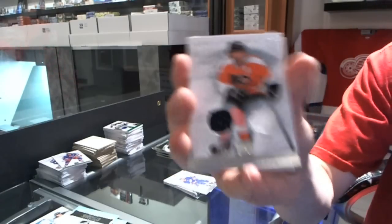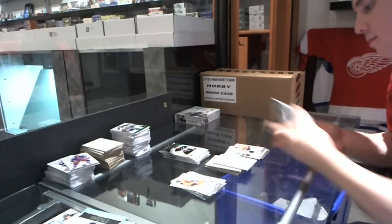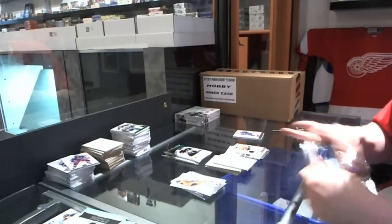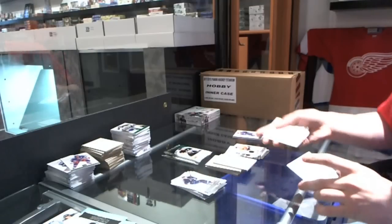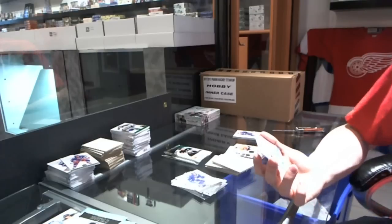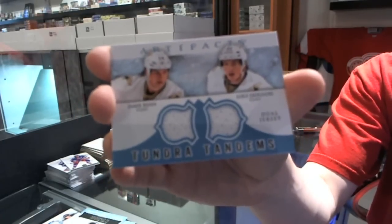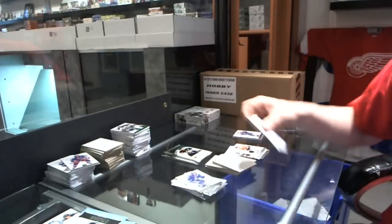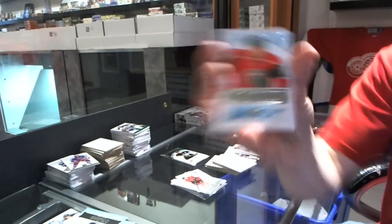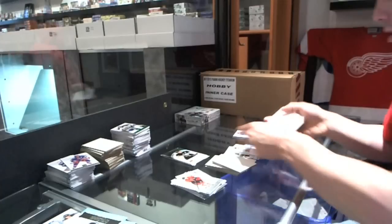We've got a dual jersey, number to 125, for the Philadelphia Flyers — Claude Giroux. Maybe if it's a really good box we'll get another out of 5. Oh boy, this is the best box ever! Tundra Tandems for the Dallas Stars — Jamie Benn and Louie Eriksson. We've got a rookie to $9.99 for the Minnesota Wild — Jason Zucker.